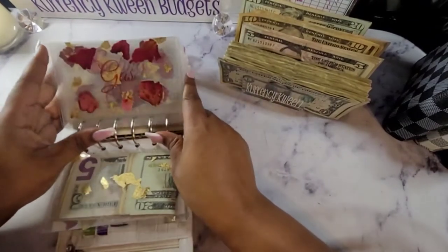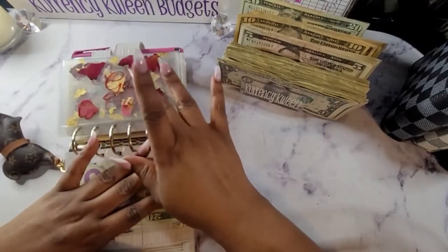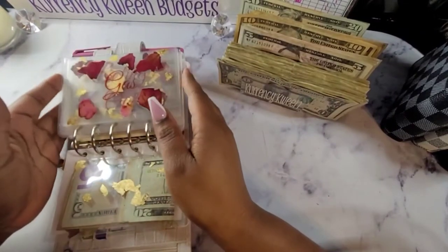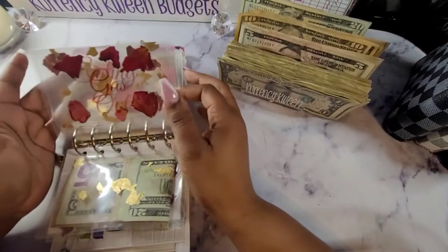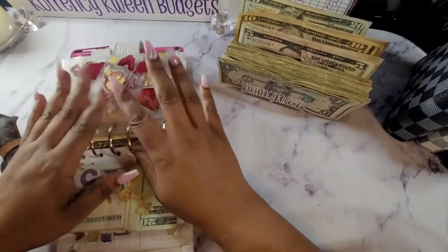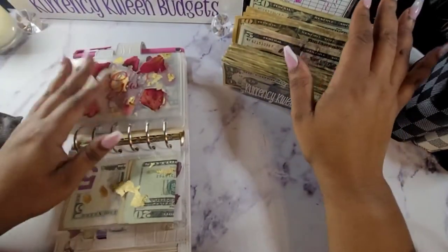The link to these beautiful envelopes will be down below as well, just in case you guys think they're cute. I think they're still cute — I've been using these for two or three months now, and they are still holding up great quality.